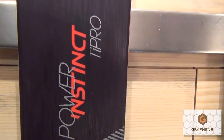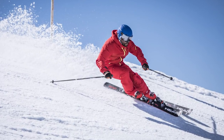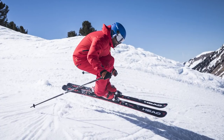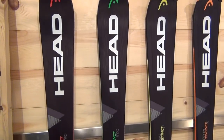Then we go to the Power Instinct. Once again, wood core, metal laminate construction. This ski is for the expert level skier that really likes to mix up those conditions — 50-50 from groomed to back bowl, chopped up crud. A very expert level ski within the Power and the Raw Instinct.